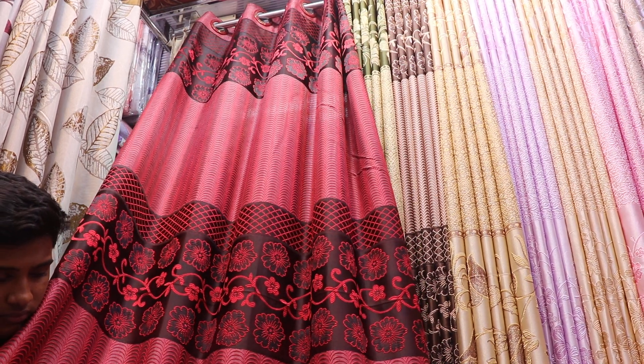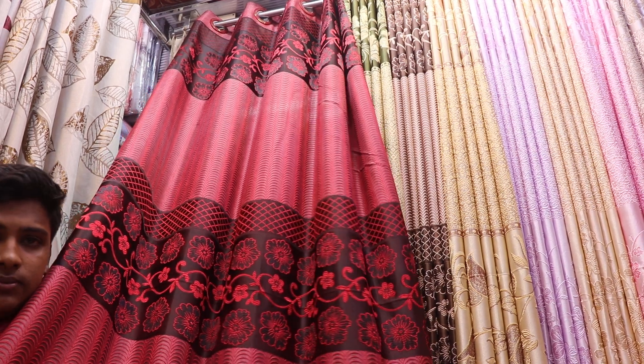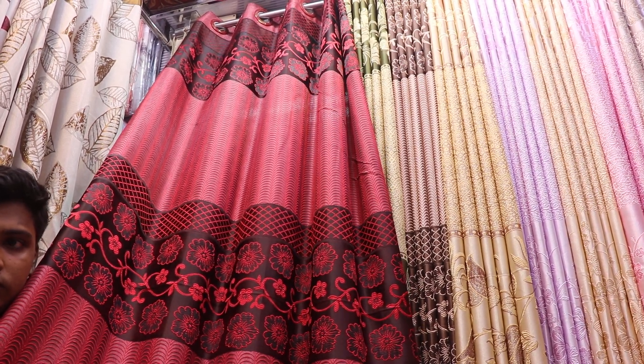This is a reasonable price for the collection. This one is a maroon and black combination island design.